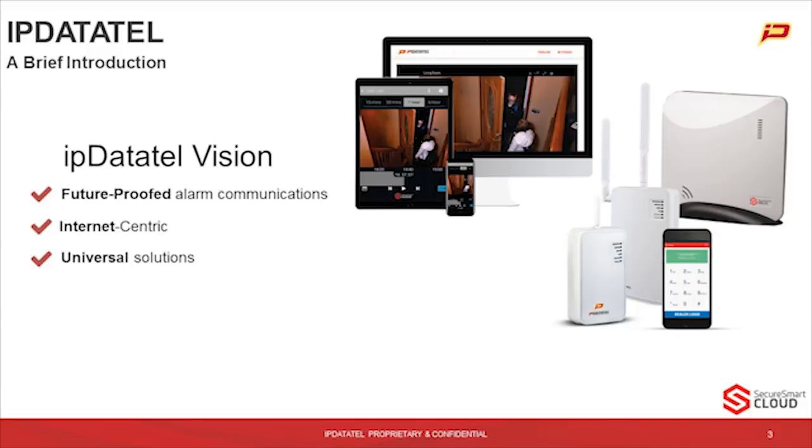So not only do we provide future-proofed alarm communications, we'll remain Internet-centric, and that especially applies to IP cameras, providing universal and flexible solutions for you to provide to your customers.